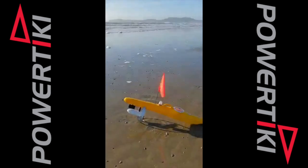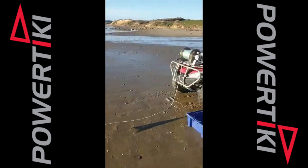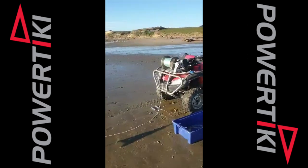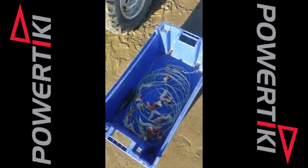We have the 530 Autonav Power Tiki, built here in New Zealand. We have a bullet fishing winch, and we have a good selection of bait to catch elephant fish and rig.